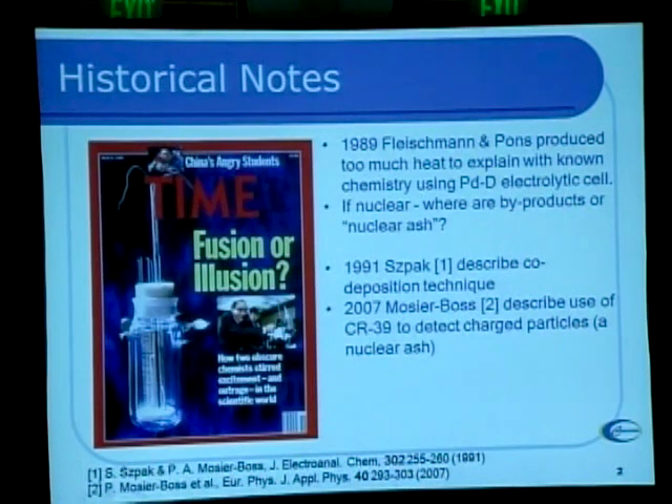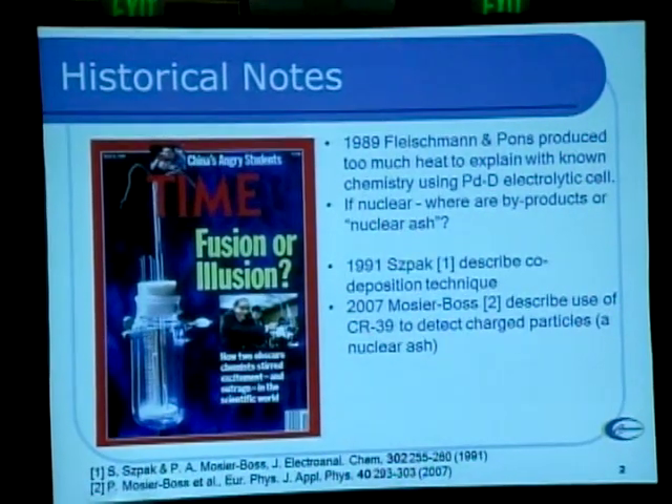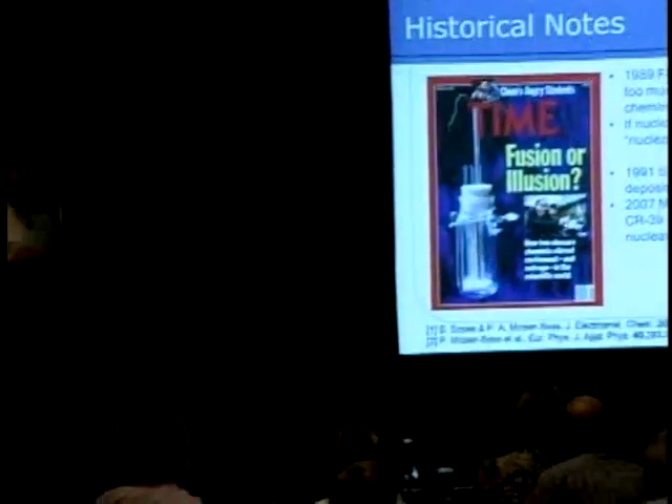It takes a long time for that to occur. The breakthrough that Stan Spock described was a technique where you plate palladium out at the same time you electrolyze it, so you build this one-to-one ratio right away and the reaction starts more quickly. In 2007, from the same group, Pam Mosher-Boss described a technique to find charged particles using a solid-state detector called CR-39, which I will talk more about as we get into this.